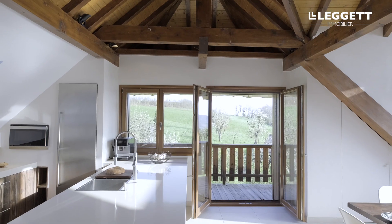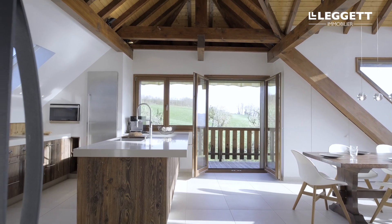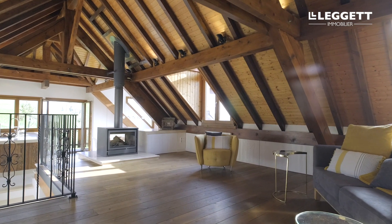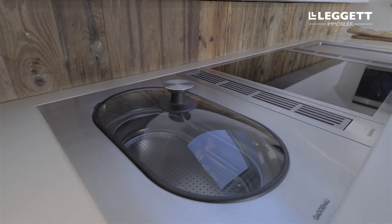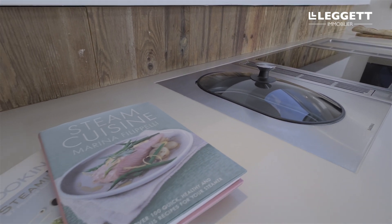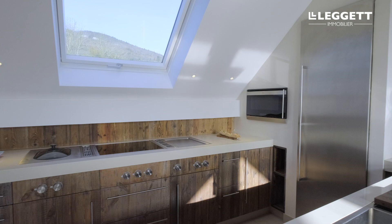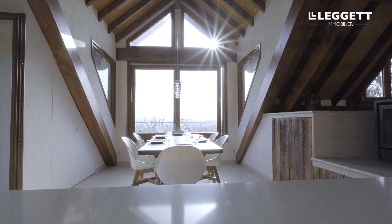Inside the house the room that really takes your breath away is this open plan kitchen, dining and lounge area. The kitchen itself is handmade and it's a cook's dream with a whole armory of high-end appliances. And because it's on the top floor of the house with this beautiful window, the views are simply captivating come rain or shine.